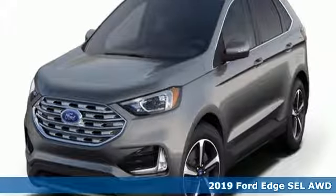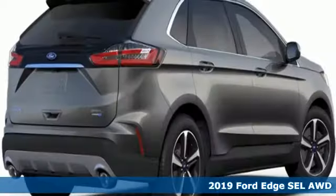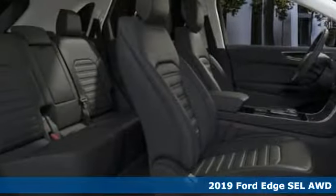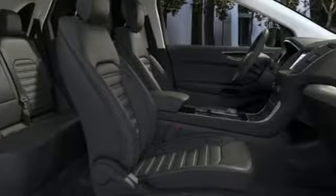It's a new 2019 Ford Edge, aggressively styled and easily maneuvered. This spacious crossover was built for fun. It's equipped for all your driving needs and wants.